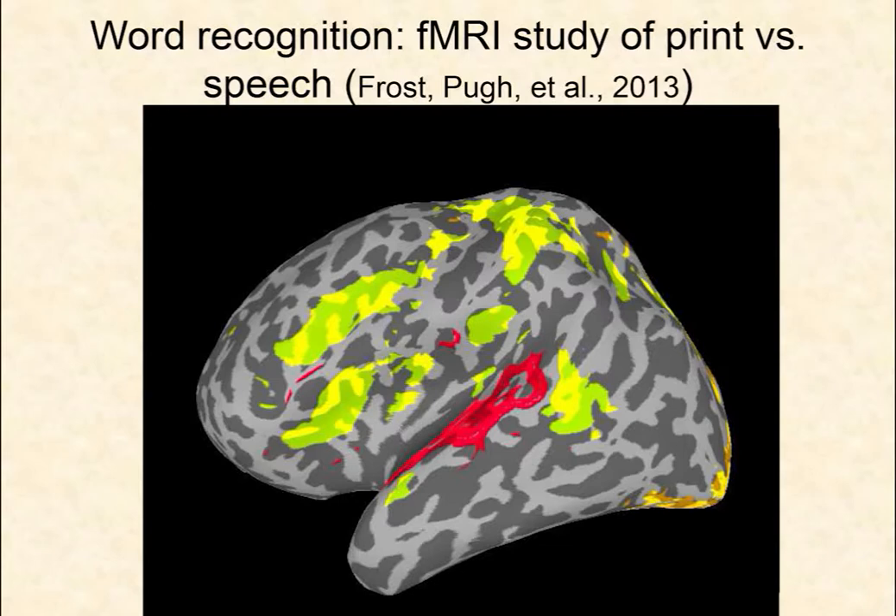Here's some fMRI data from a recent study. This is a simple experiment where we contrast written word recognition and spoken word recognition — the subject's job is to judge whether a word is animate or inanimate, but the word comes either to eye or to ear. We show areas in the auditory cortex that respond only to spoken words, living in primary and secondary auditory cortex, and areas in the visual cortex that respond only to printed words — visual areas V1 and extrastriate.